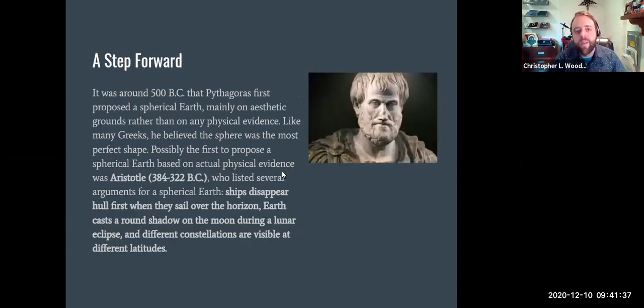We're going to start around 500 BC. Pythagoras was kind of the first we know of to suggest a spherical Earth. He really dug geometry — almost to the point of a cult — and believed the sphere was a perfect shape. Possibly the first to propose a spherical Earth based on actual physical evidence was Aristotle, around 350 BC, who had lots of arguments: how ships disappear over the horizon with the mast being the last thing you see, Earth casting a round shadow during a lunar eclipse, and different constellations being visible at different latitudes. The best way to explain all those observations is a spherical Earth.